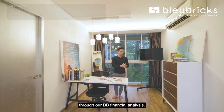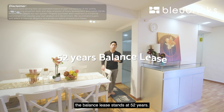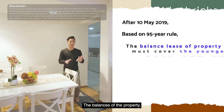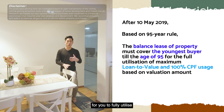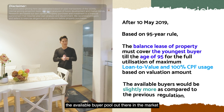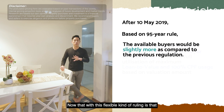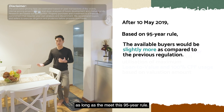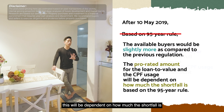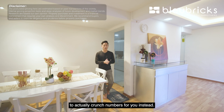Now for the BB financial analysis. The balance lease stands at 52 years. With the new implementations from 2019 onwards, it is based on the 95-year rule: the balance lease of the property plus the age of the youngest buyer must meet 95 years for you to fully utilize the applicable loan-to-value and use 100% of your CPF based on the valuation amount. If they do not meet the 95-year rule, the loan-to-value and CPF usage are prorated based on the shortfall. You can calculate this on the CPF website using the CPF usage calculator, or just drop us a text and we'll crunch the numbers for you.